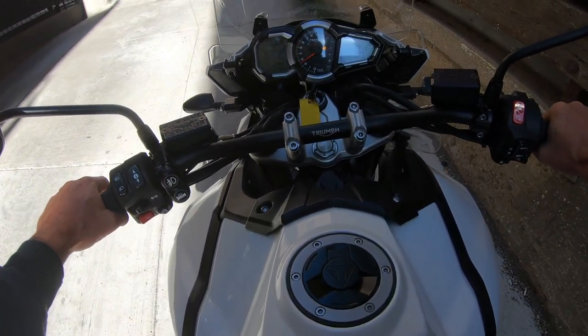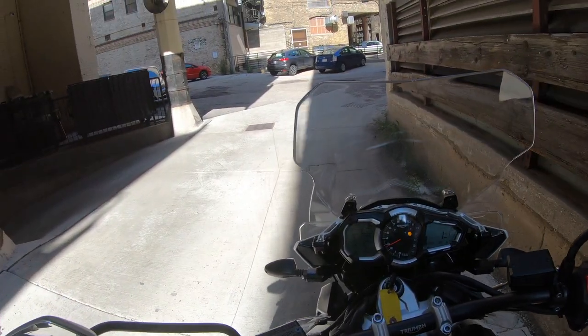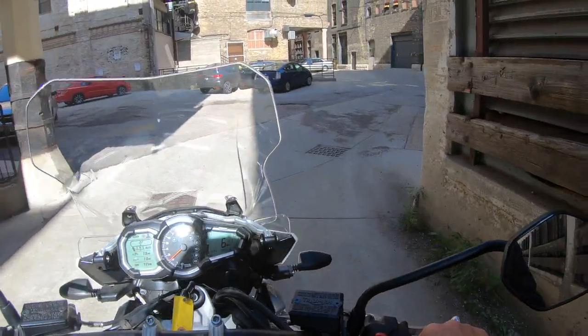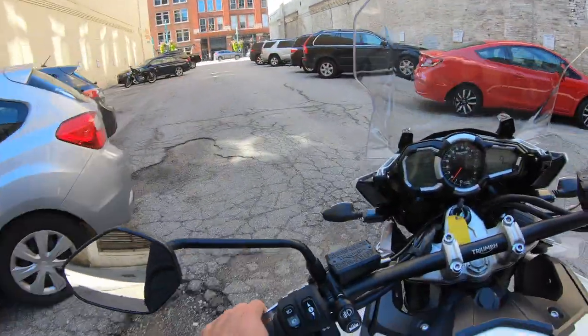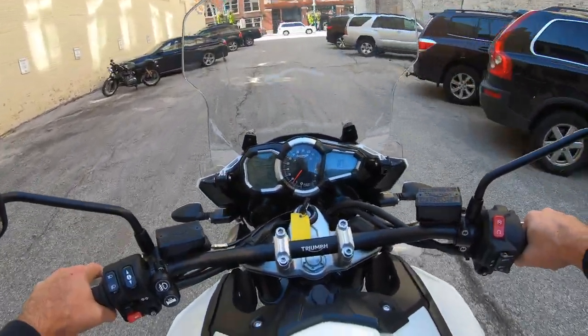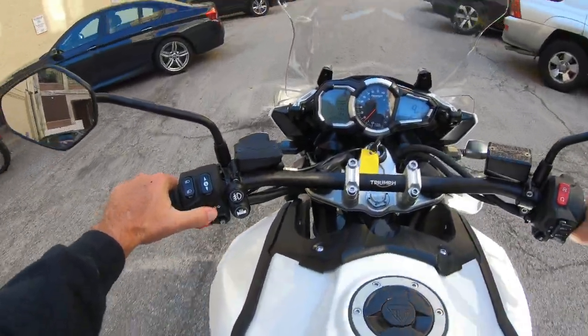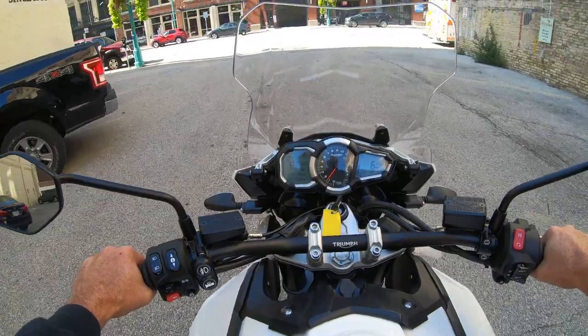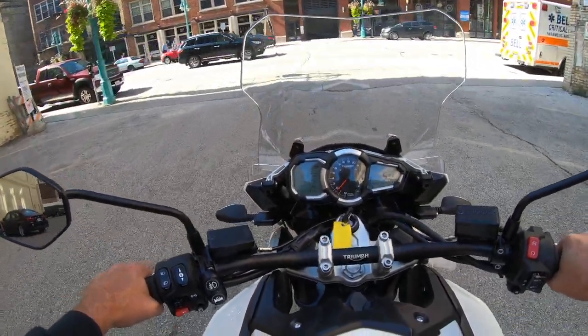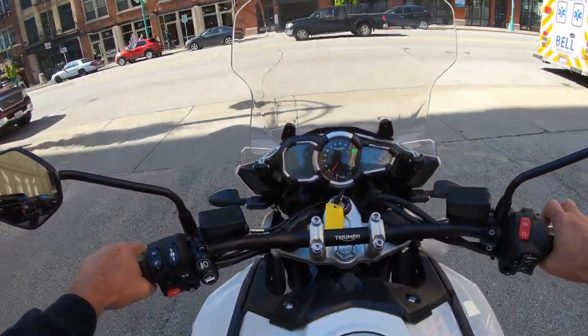So this is the Triumph Tiger 1200 XCA. The astute among you may have already determined that this bike is a 2017 model. Although it is new, it is 2017. We'll see what we've got here. Pretty comfortable bike, nice seating position, a lot lower seat than my bike.